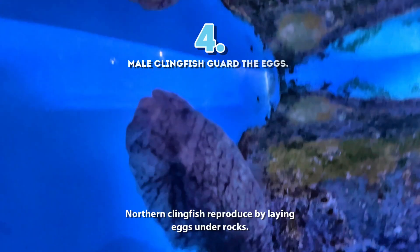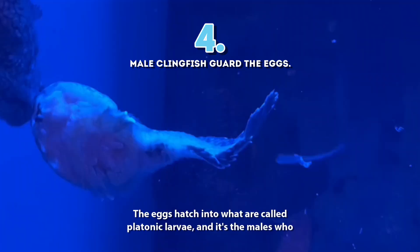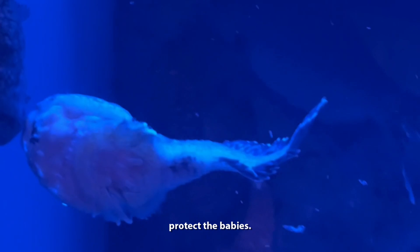4. Northern clingfish reproduce by laying eggs under rocks. The eggs hatch into what are called platonic larvae, and it's the males who protect the babies.